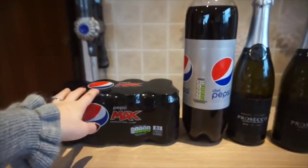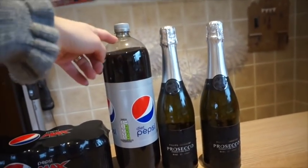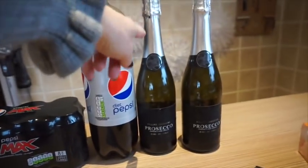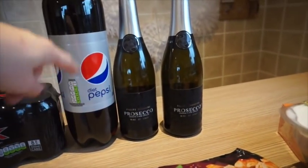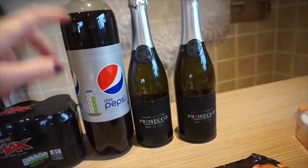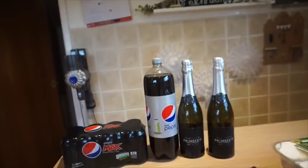Drinks-wise, I've got Pepsi Max — Graeme requested that — and I've got Diet Pepsi, my mum likes that, and whoever likes soft drinks. I do have another bottle in my fridge. I've got two bottles of Prosecco, rosé wine, I've got red wine already in the house and another bottle of Prosecco, so I've got plenty anyway.